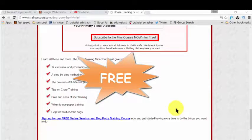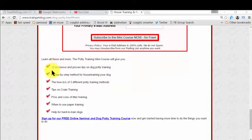It's completely free. In this free mini course, you actually get all the steps you need to learn for house training your dog. And it could be your puppy or it could be an adult dog — it's fantastic for all.